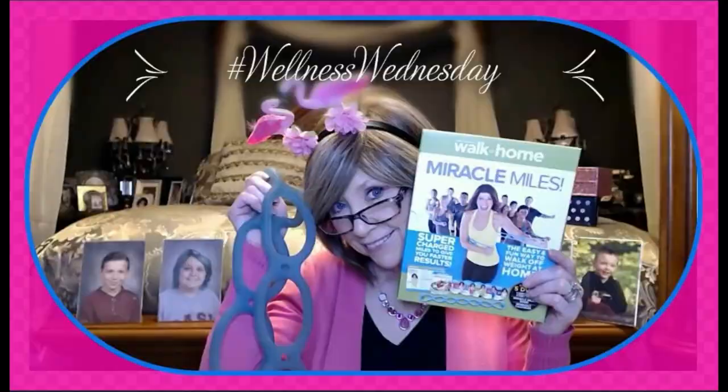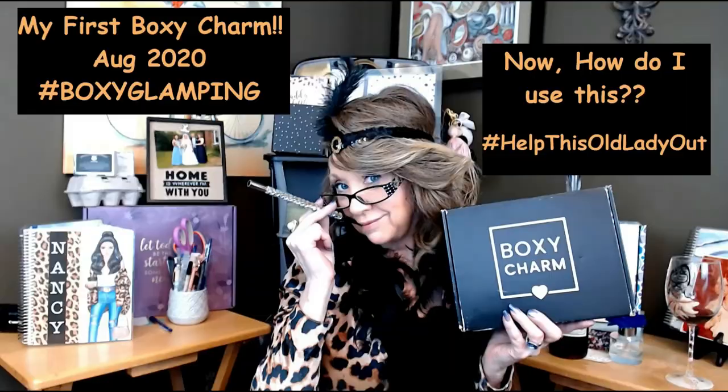Hi everyone, you know what time it is? It's time for the Book of the Month, St. Paddy's Day Style. Hi everyone, I'm Nancy and welcome back to my channel. Welcome to Book of the Month Club, St. Paddy's Day Style.